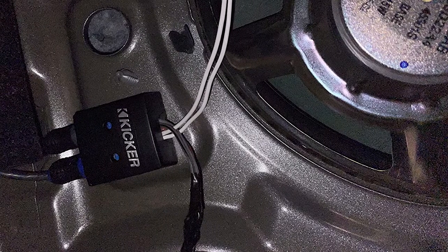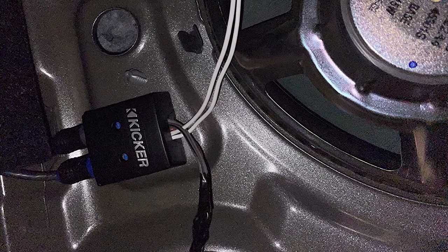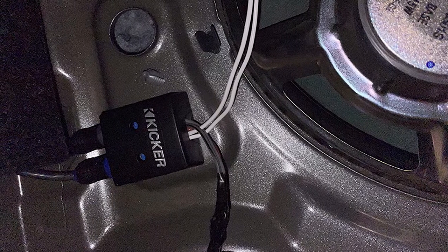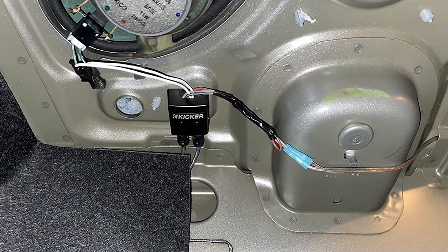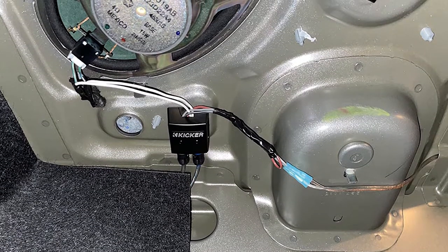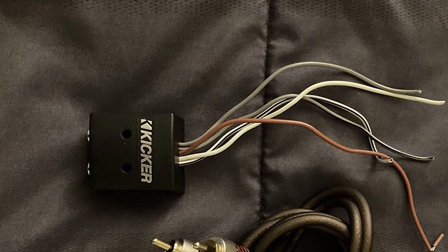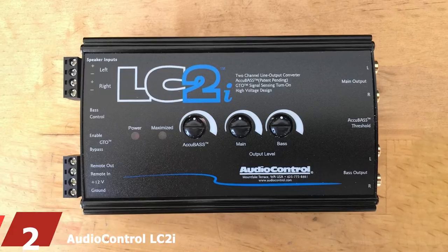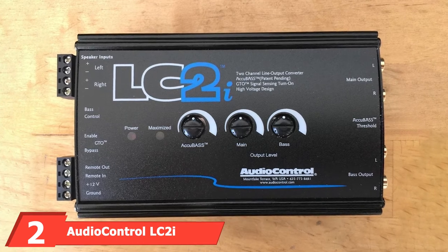As a result, you'll enjoy clear sound output across all frequencies. This LOC comes with two speaker channels with the ability to take an input of up to 50 watts and output a signal of up to 8 volts. Considering its small size, that's a huge range of signal conversion. It outputs a top-quality signal without consuming a lot of power, and supports a high frequency response of between 20 Hz to 20 kHz, covering highs, mid-range, and lows.